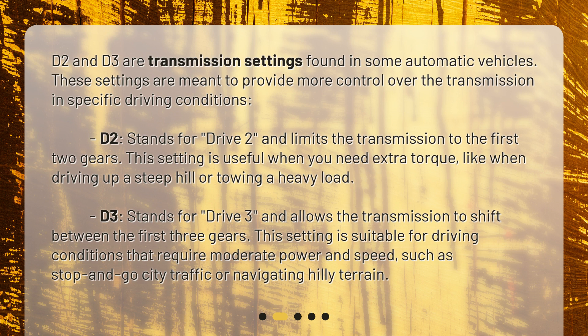D3 allows the transmission to shift between the first three gears. This setting is suitable for driving conditions that require moderate power and speed, such as stop-and-go city traffic or navigating hilly terrain.